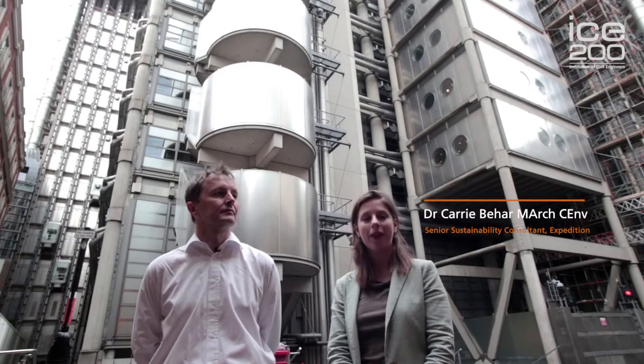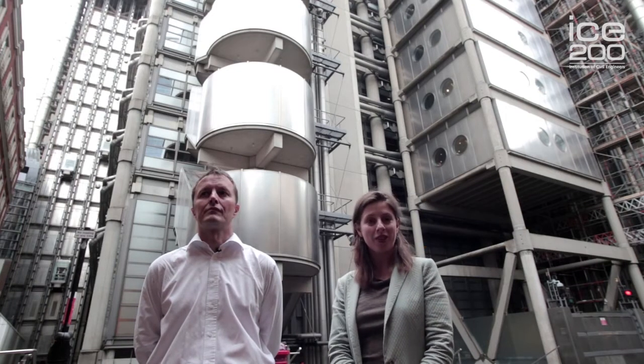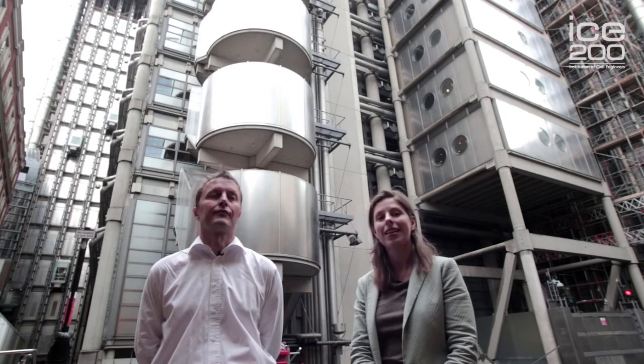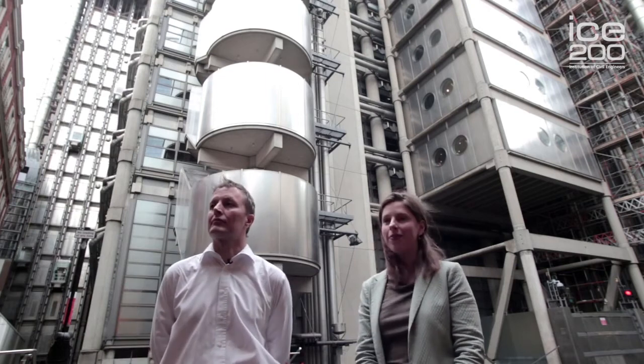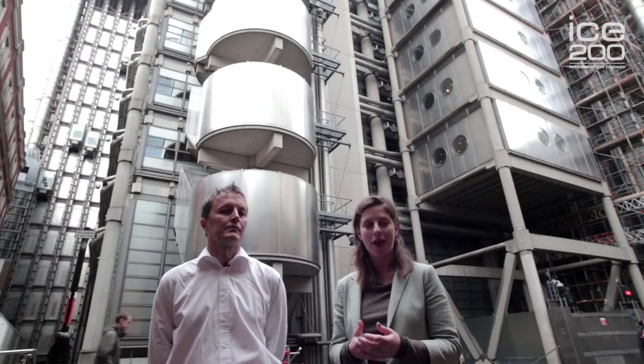This is the Lloyds of London building, an insurance trading building in the City of London. It was designed by Richard Rogers in 1986 and at the time it was a very iconic and out-there building design. One of the important parts of the brief was that large open spaces be provided for the traders to carry out their work.